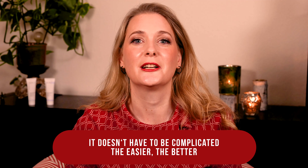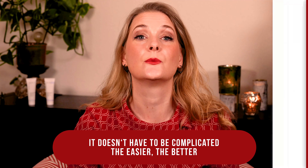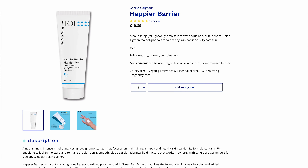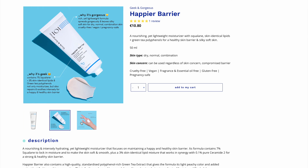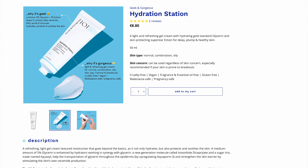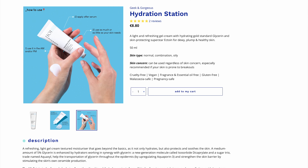If you're new, you're welcome! I am Dr. Anne, a physician passionate about skincare and well aging. Happier Barrier is a nourishing yet lightweight moisturizer with Squalane, skin-identical lipids, and green tea polyphenols for a healthy skin barrier and silky soft skin. Hydration Station is a light and refreshing gel cream with hydrating gold-standard Glycerin and skin-protecting superstar Ectoine for dewy, plump, and healthy skin.